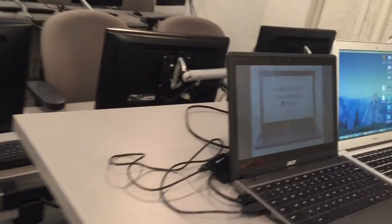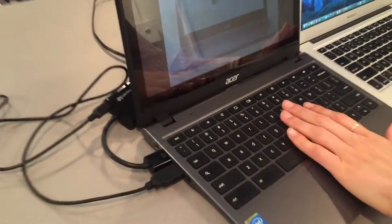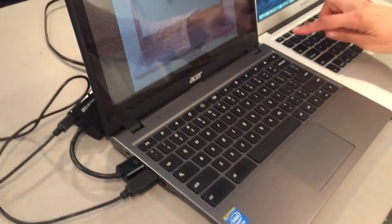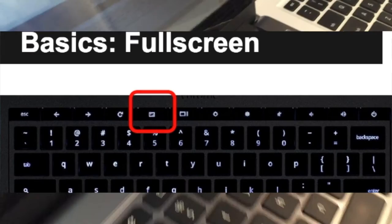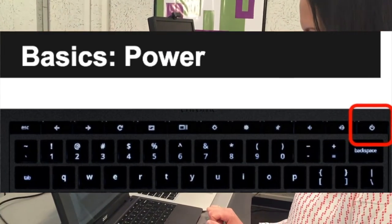Chromebooks are different from MacBooks or Windows machines. First off, visually, there are some differences you can see — even just that the keys on a Chromebook keyboard are lowercase versus on different keyboards where they're going to be capital. Also, on a typical keyboard you have function keys along the top, but on this Chromebook we don't have any of those function keys. All of the keys on the top row of the Chromebook are used to manipulate your browser and to help you work through windows.